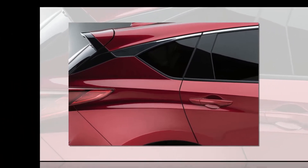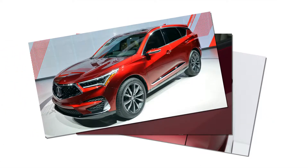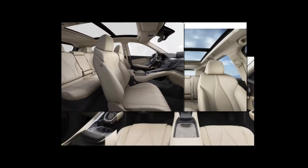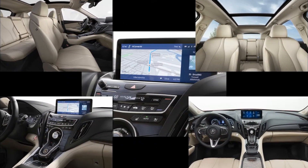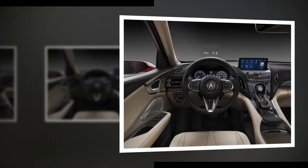The 2.0-liter has 40% or more torque than the outgoing RDX. To ensure the engine and transmission are used to their fullest potential, Honda's Super Handling All-Wheel Drive (SHAWD) system has also been implemented.